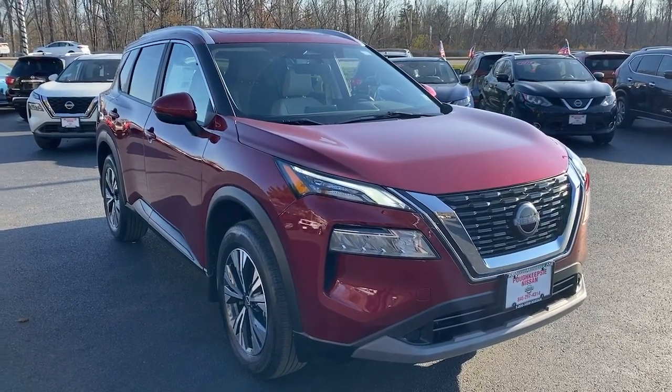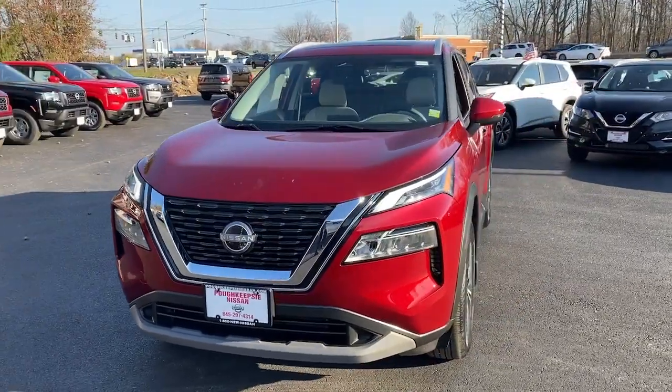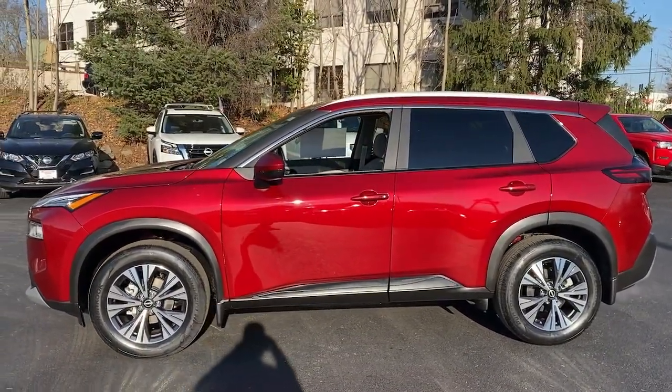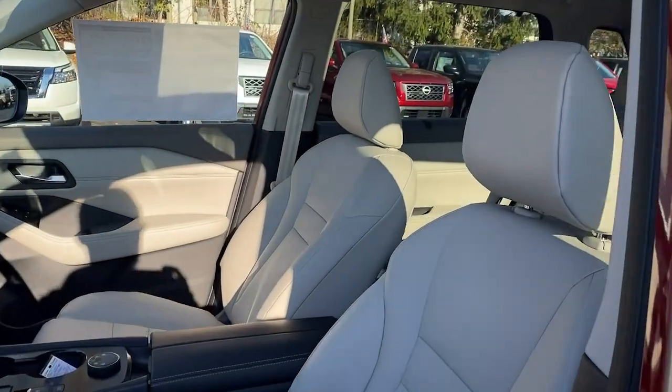Your next car could be the 2023 Nissan Rogue. This feature-rich Rogue adds confidence and convenience to everyday life. Standard driver-assist safety tech, large cargo capacity, and spacious seating have your back wherever the road may lead.